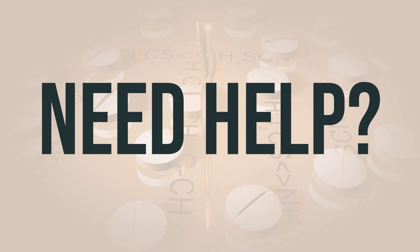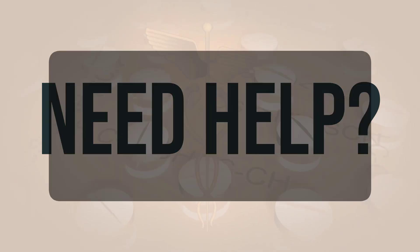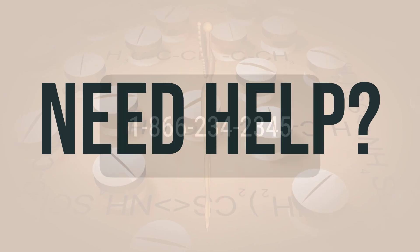If you need more help, call your doctor for medical advice. In the US, you may call the FDA at 1-800-FDA-1088. In Canada, you may call Health Canada at 1-866-234-2345. Wishing you good health.